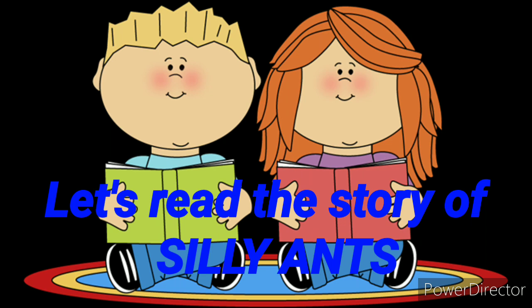So let's start reading the story of the silly ants. Vocabulary is really, really important. Because throughout this activity, we can learn so many things like pronunciation, like vocabulary, and sure other things. So enjoy the video, listening carefully to the pronunciation, and enjoy the story of silly ants.